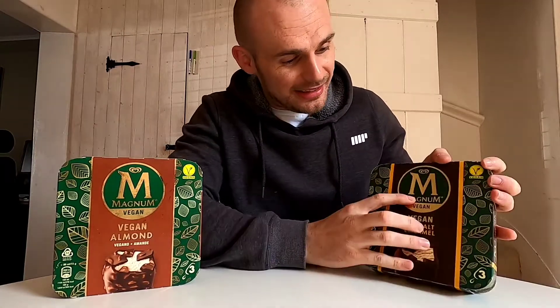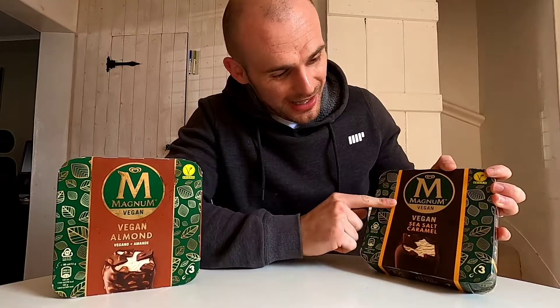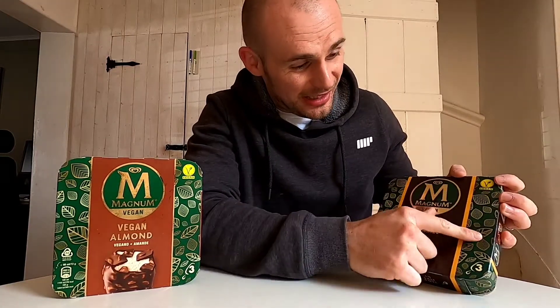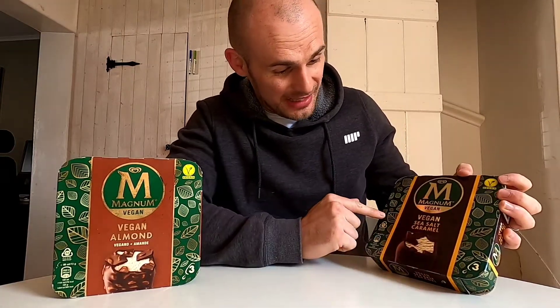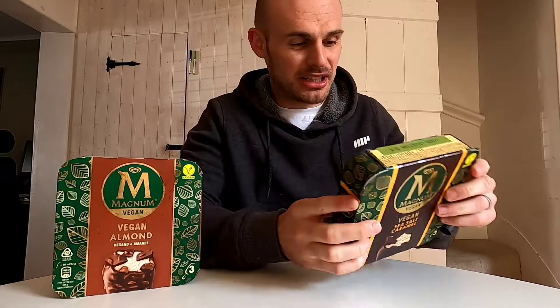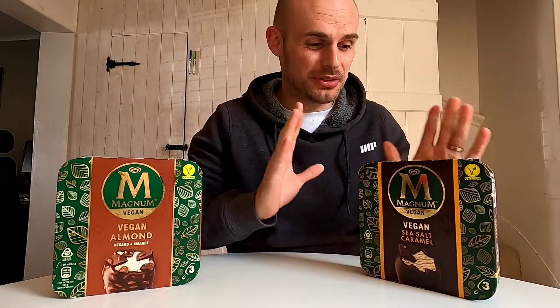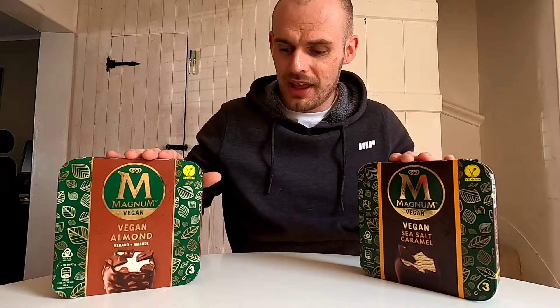Anyway, let's have a look at the packaging. Like I said, it's got this lovely gold - I assume it's real gold, it must be, it's Magnum. It's got this gold foil here and really nice bits down here - some leaves, I don't know why that has anything to do with ice cream - but I really like it, potentially because they've got Rainforest Alliance certification.